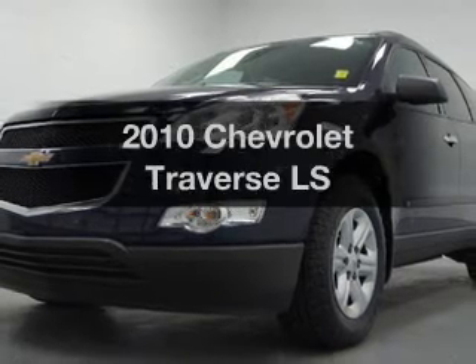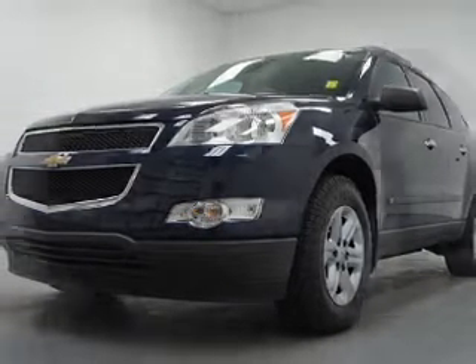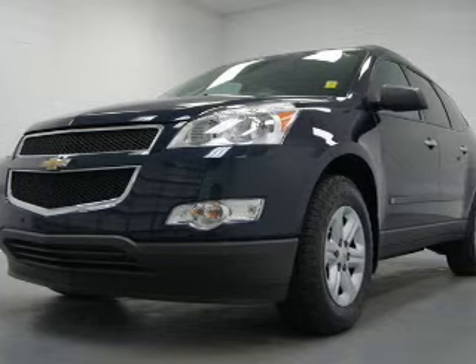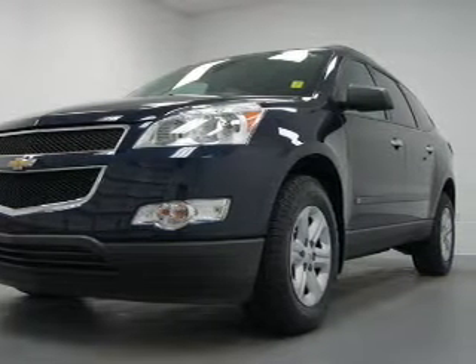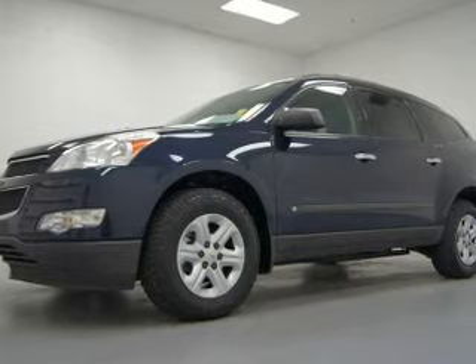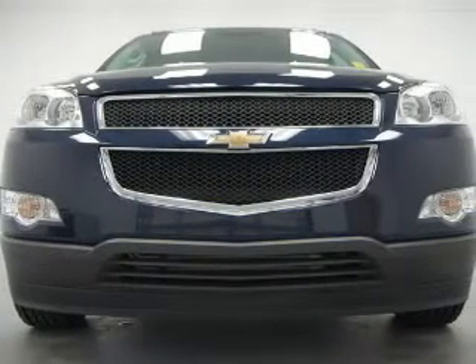Get noticed in this 2010 Chevrolet Traverse. Everything you need under one roof with this great vehicle. The powertrain includes front wheel drive with a solid 6-cylinder engine connected to a smooth shifting 6-speed automatic transmission. Find your way easily with the included navigation system. Premium wheels lend a distinctive appearance.